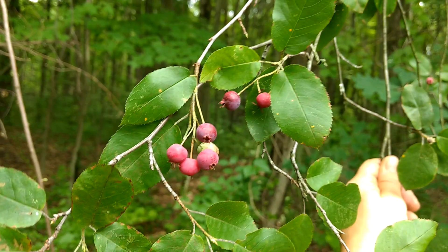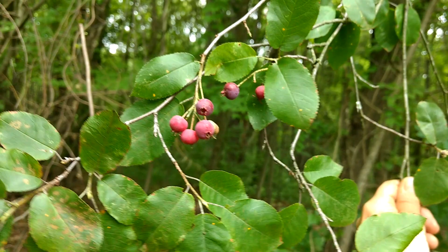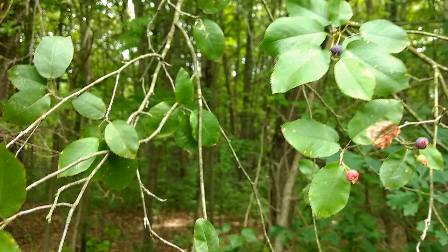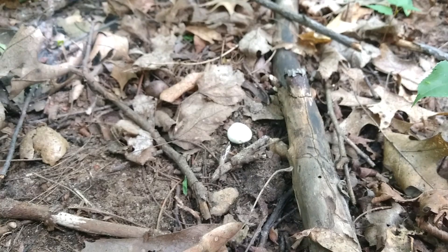Serviceberries, juneberries, saskatoons — whatever you want to call these — they're ripening right now in southern Michigan. The berries look a little bit like a blueberry, taste a little bit like a blueberry, and have several seeds like a blueberry, but the leaves look more like cherry. These are an understory bush that tends to grow in hardwood forests near the edges. You want to pick the berries when they're dark and purplish, like that one right there.